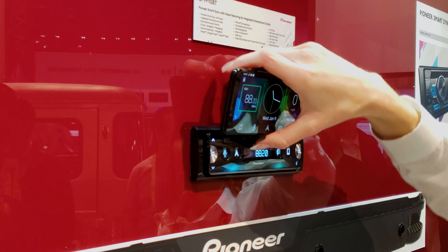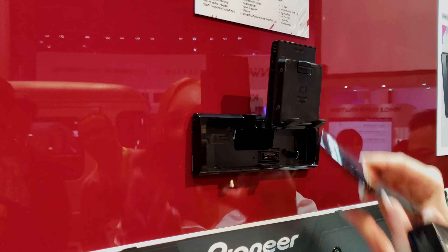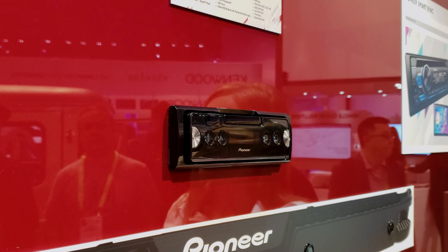The smartphone cradle rotates for vertical or horizontal integration, offers multiple viewing angles, and can be pushed into the chassis to use the stereo without the cradle. The display of the SPH-10BT is also detachable.